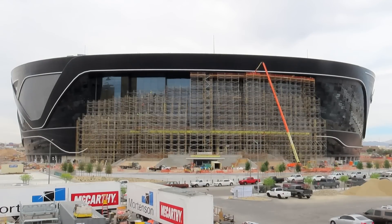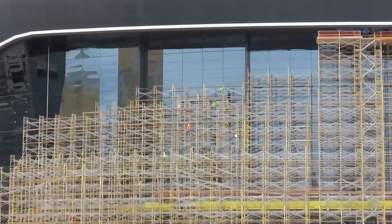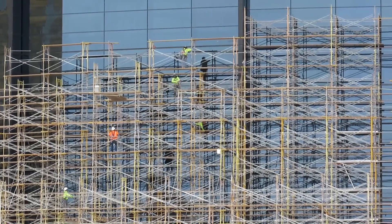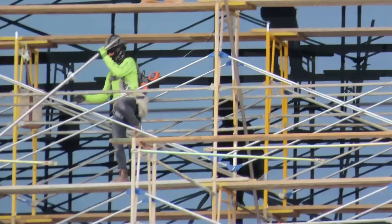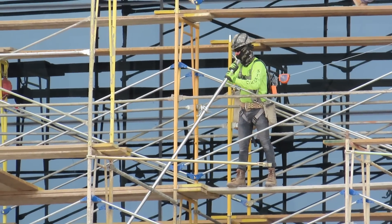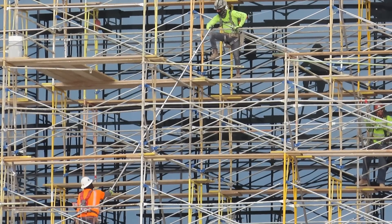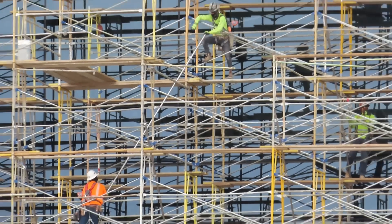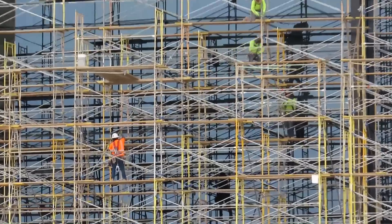Hello Raider Nation, this is Duntov. Today I'm at the Raiders Allegiant Stadium — it is Thursday, April 30th, 2020. I'm standing on the north end on the Hacienda Bridge. I was here a couple days ago and you can see they actually got a lot of that scaffolding down. You can also see all the guys up inside taking everything apart. I'm trying to see where they're putting the pieces — they were putting them in something up on top.